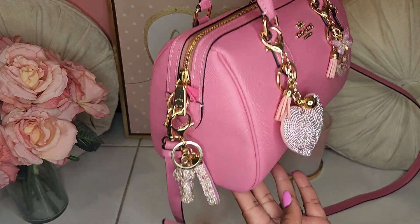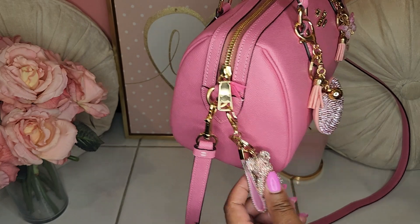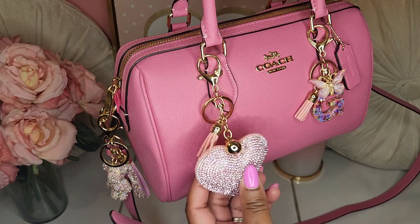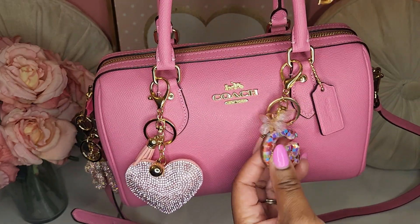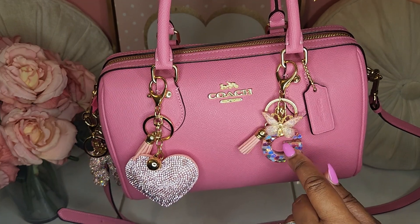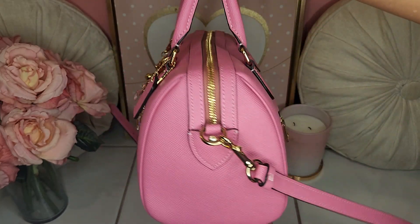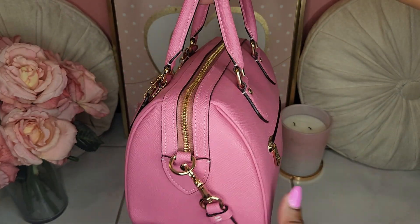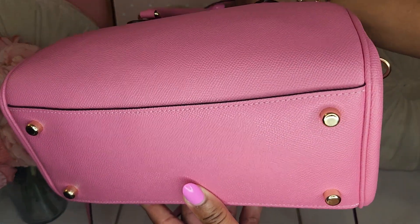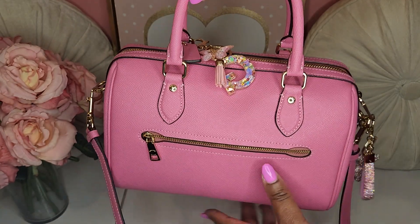I just want to show you around the purse. I do have this bear that I got from Temu along with this heart charm, and I got this G charm with the butterfly on it from Amazon. You've all seen this before. Here's the side of the bag, the bottom — it does have feet — and here's the back of the bag.